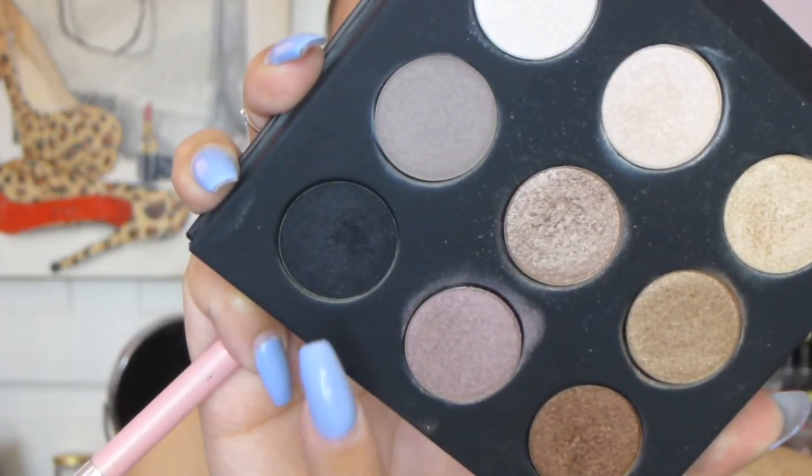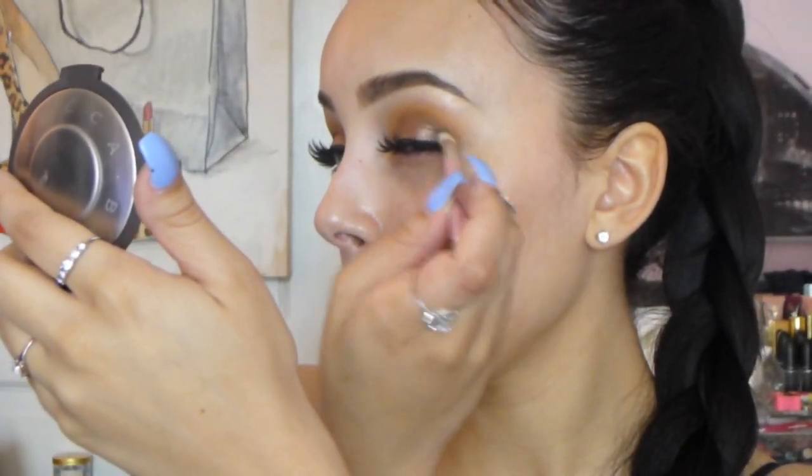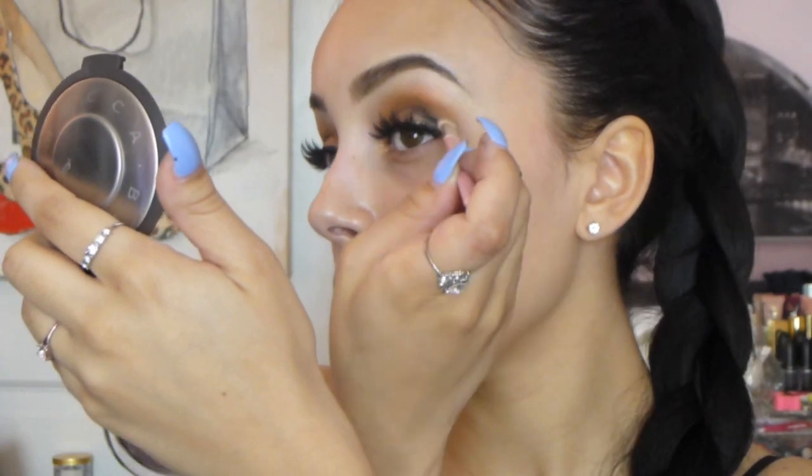To complete this look and make it a really nice nighttime glam, I took the color Onyx and put that all over my outer V to deepen everything up a bit.